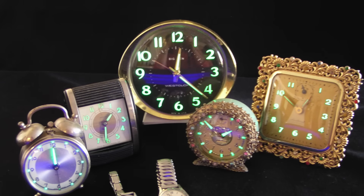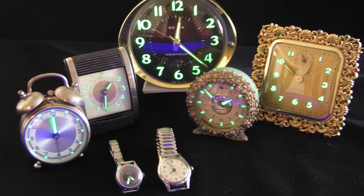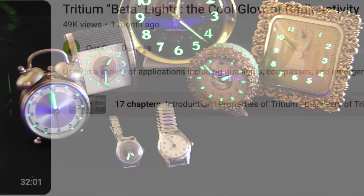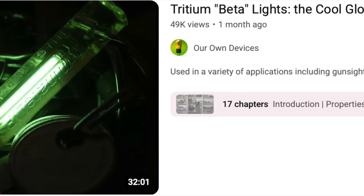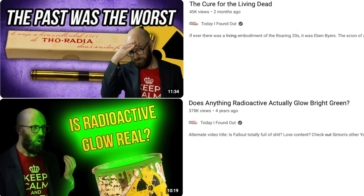Radium immediately found all sorts of applications, such as in luminous paints for clocks and watches, cancer treatment, and a wide variety of radioactive quack cures and other dubious consumer products. And to learn more about all that fun stuff, please check out my previous video on Tritium Betalights, as well as these videos I wrote for Today I Found Out — links in the description.